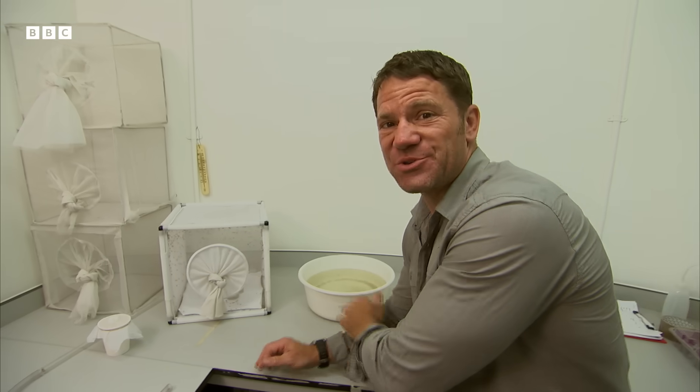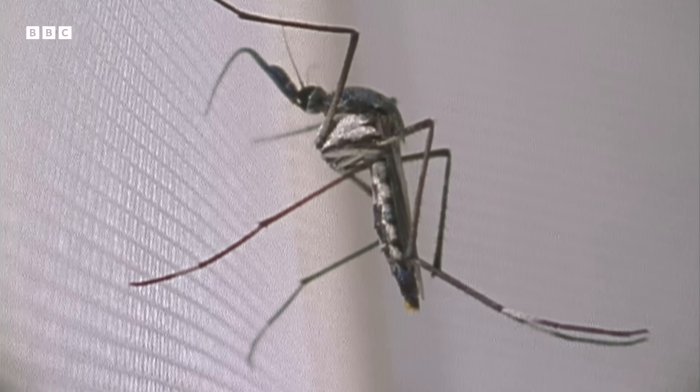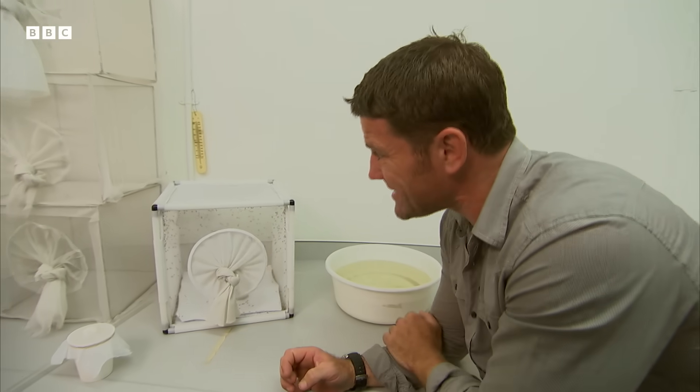Here they are — the deadliest animals on Earth. They don't look like much, but mosquitoes are certainly not to be underestimated. There is no animal that causes more human deaths than this.